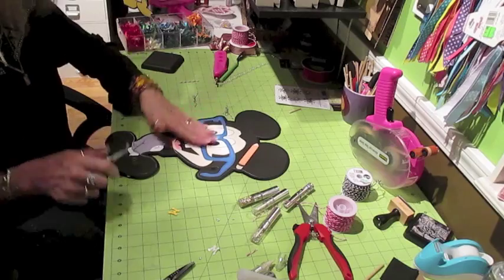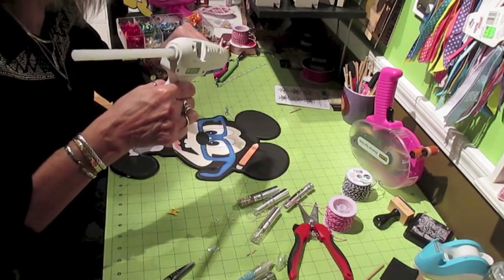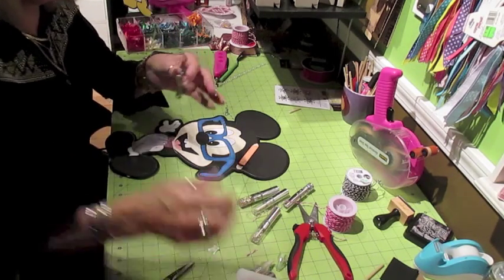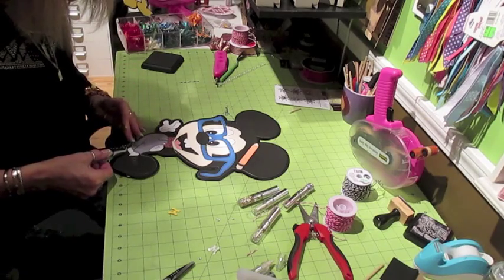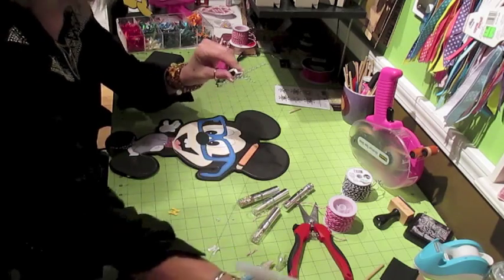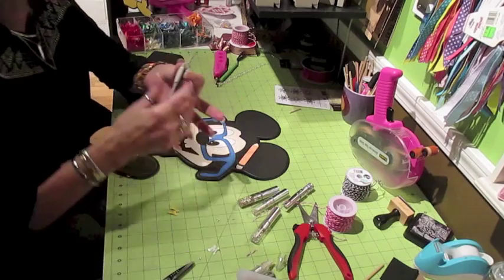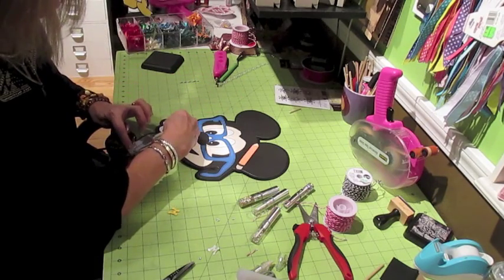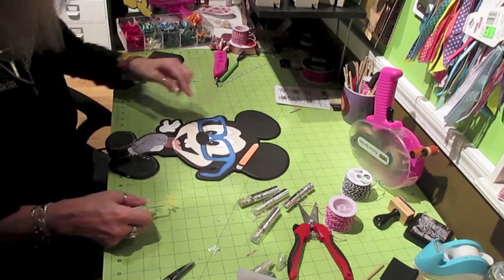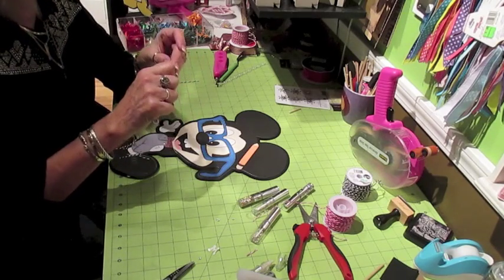Let me flip him over and grab this bow, dab a little glue on, and stick that down there. And bow number two - actually, it's a shoelace, not a bow. It's a shoelace. There we go, got them both done. We're going to add the M on him. Then Mickey will be done.